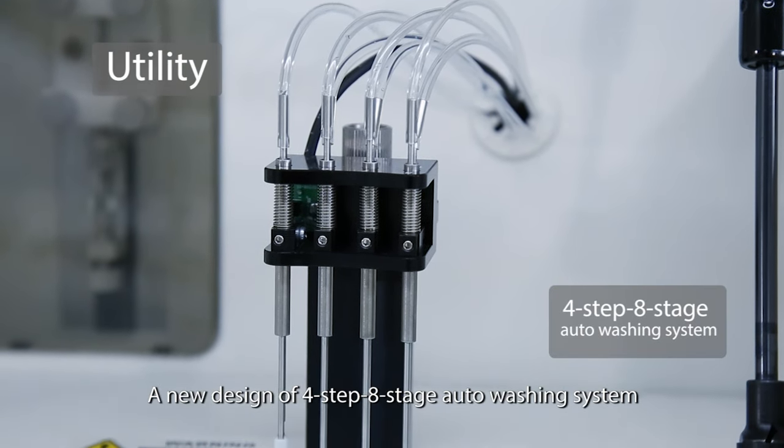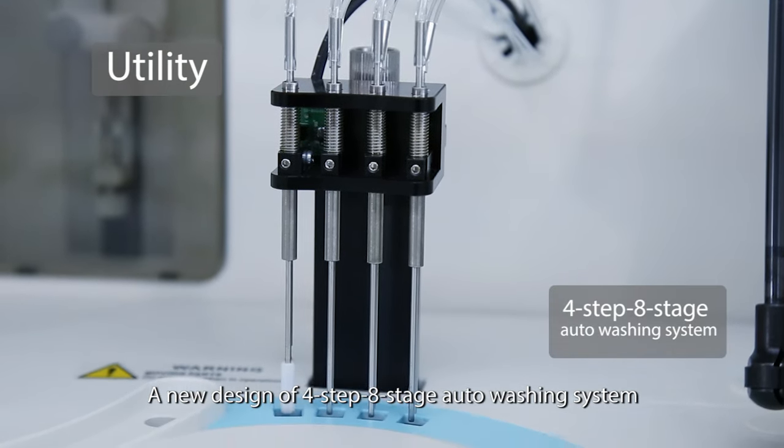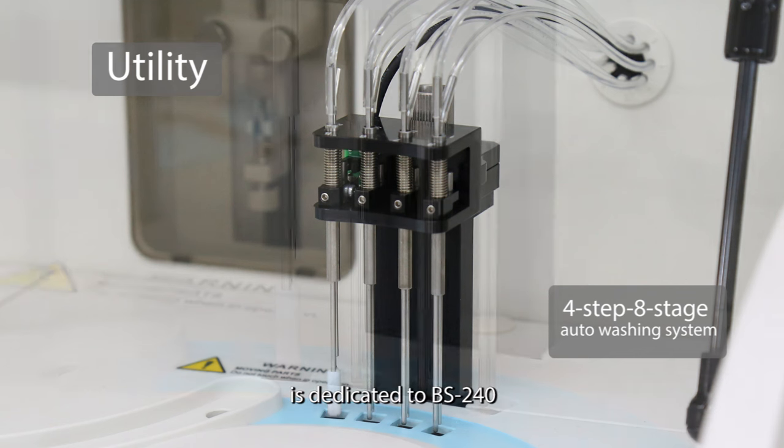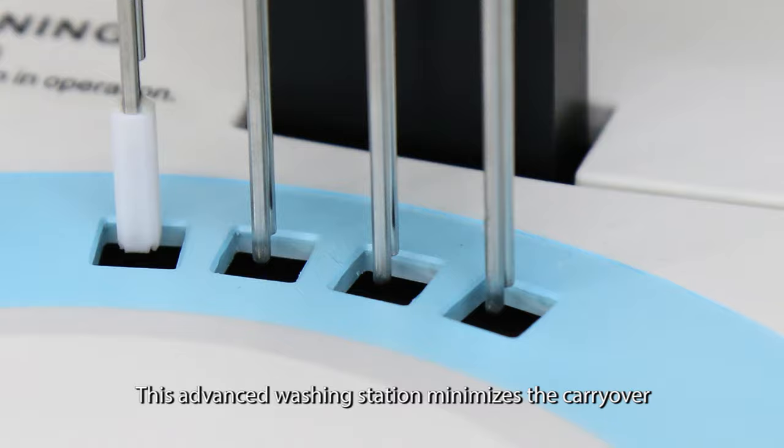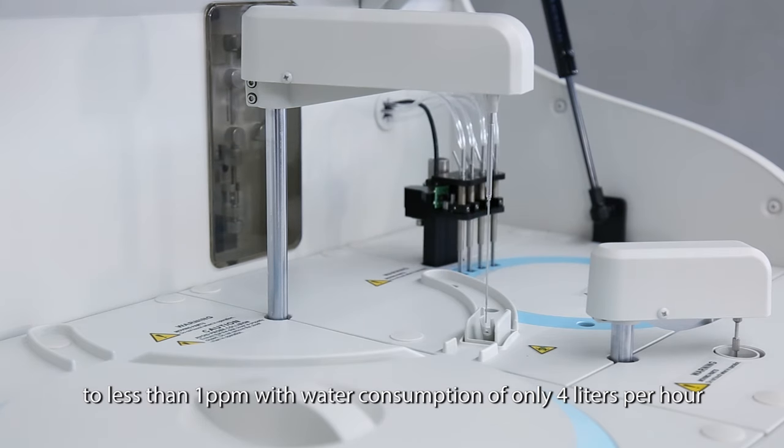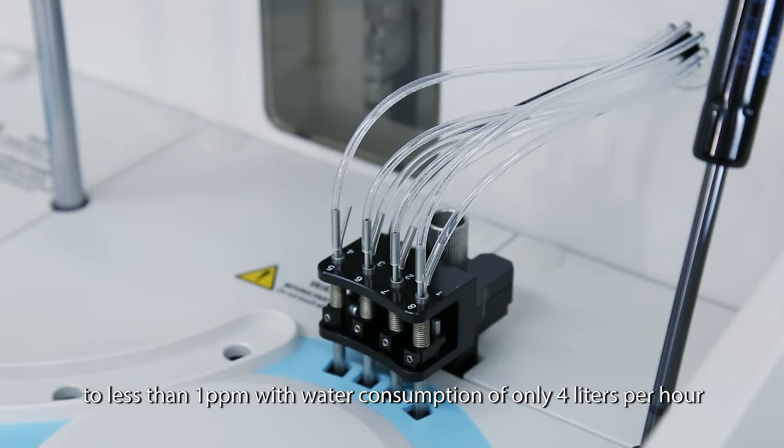A new design of four steps, eight stages, auto-washing system is dedicated to BS240. This advanced washing station minimizes carryover to less than one part per million, with water consumption of only four liters per hour.